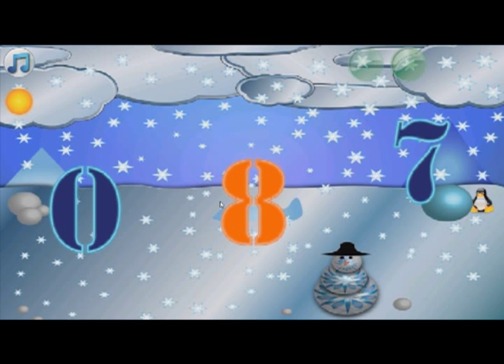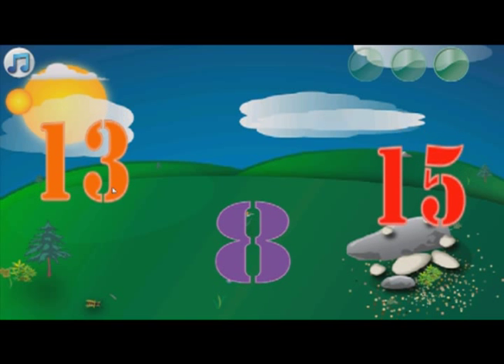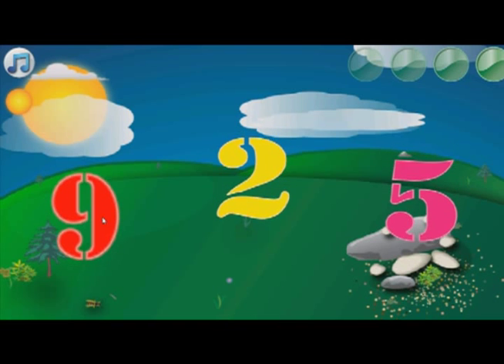Find the biggest number! Fifteen! Eight! Fifteen! Amazing work!